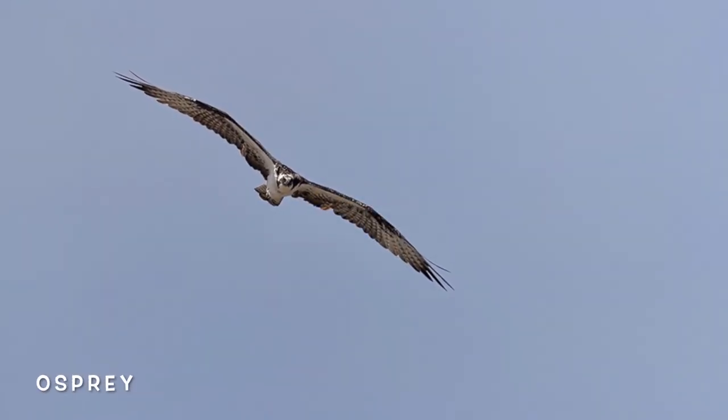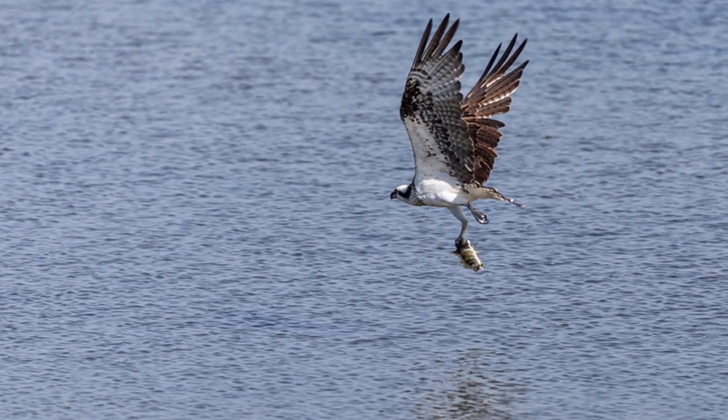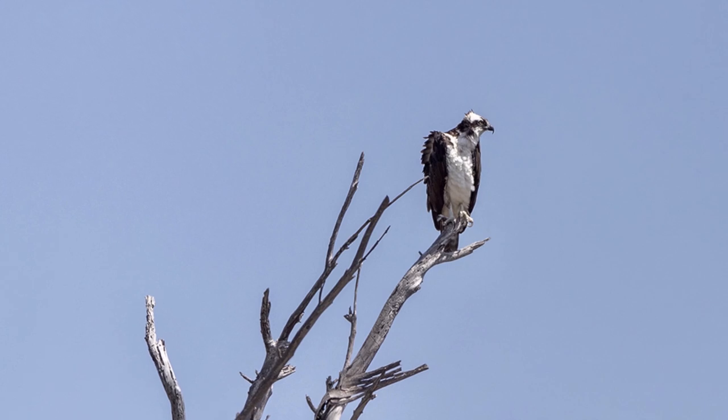The osprey will use its long, sharp talons to grab fish right out of the water, and then it will fly up to a perch and use its strong, sharp bill to rip pieces of the fish off and consume them.